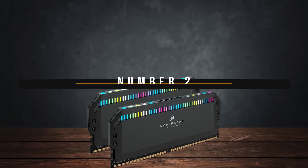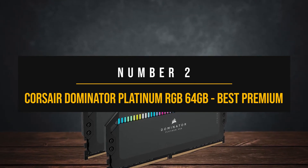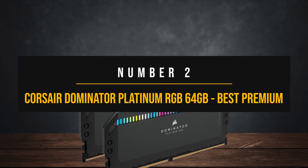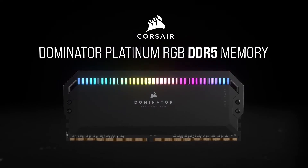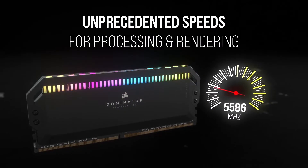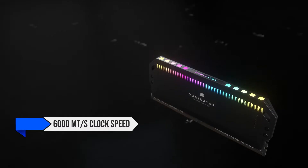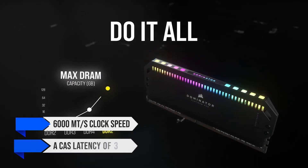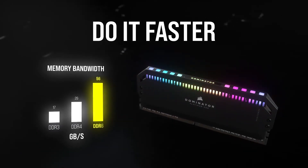Number 2: Corsair Dominator Platinum RGB 64GB — Best Premium RAM Kit for Ryzen 7 7800X3D. For a top-end system, it's easy to get carried away and opt for an ultra-fast RAM kit. The best choice is the simplest choice: the Corsair Dominator Platinum RGB 64GB kit, which runs at 6000 megatransfers per second with a CAS latency of 30 nanoseconds — pretty much the ideal RAM kit for basically anyone.